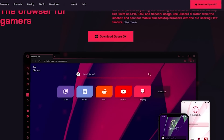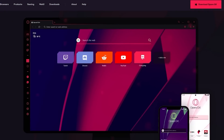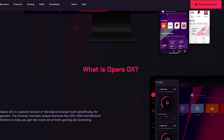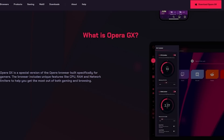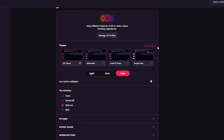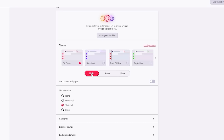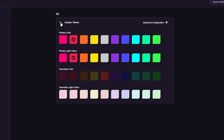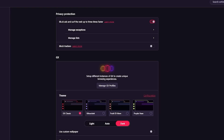This video is sponsored by OperaGX, the first web browser designed specifically for gamers. OperaGX is highly customizable, meaning you can customize your browsing experience with themes, wallpapers and colors, and also force dark mode on everything, which is great for minimizing eye strain and making late night browsing a bit easier on your eyes.